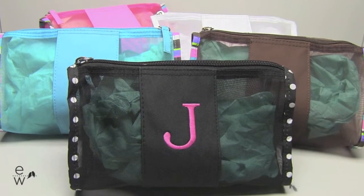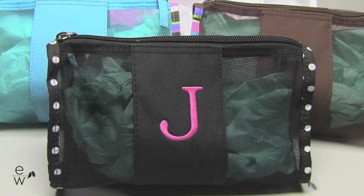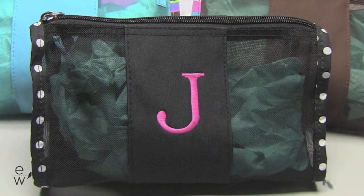Hello again, I'm Ashley and I have the Mesh Bridesmaids Pouch, which coordinates perfectly with our very popular Mesh Bridesmaids Tote. It's available in five different styles: black with white polka dot trim, pink, brown, and teal with a multi-color stripe trim, or plain white.